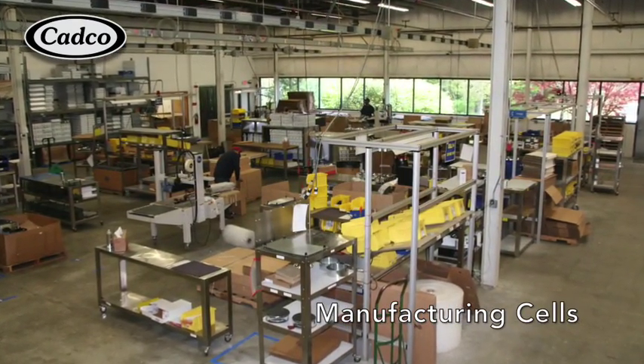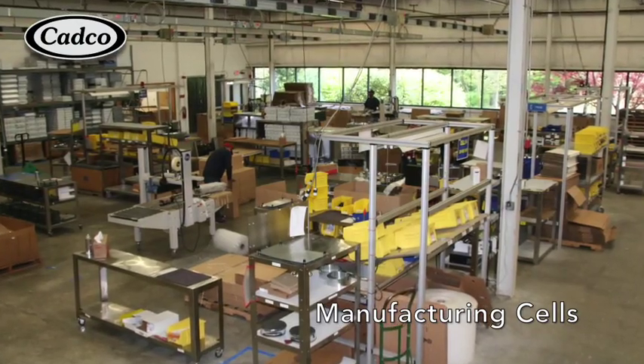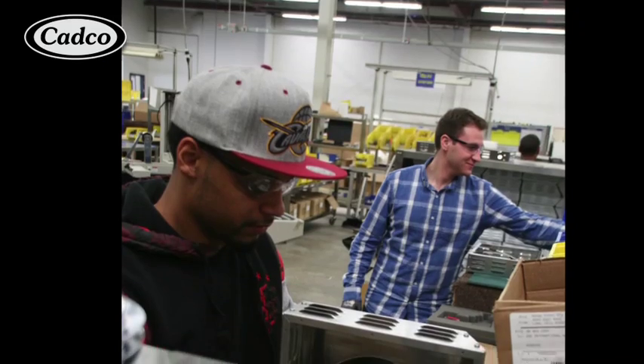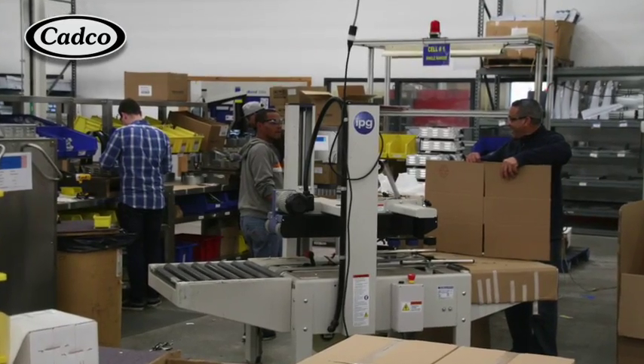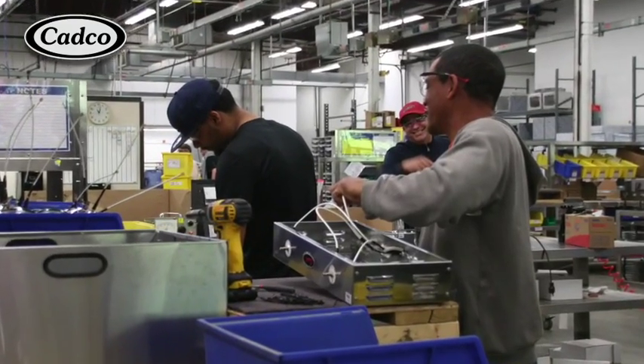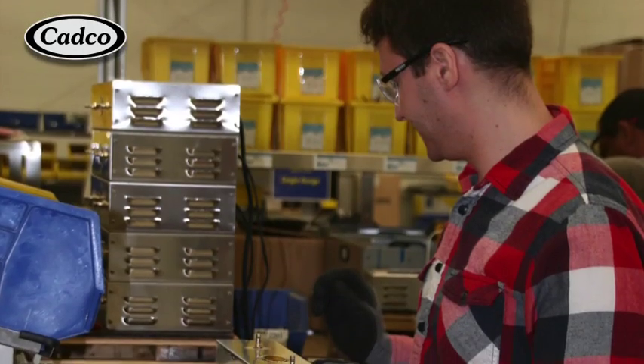Our manufacturing procedures are based around lean thinking and our layouts are in cells for most product lines. Our factory personnel take great pride in their workmanship to produce a quality product in the most efficient time possible.